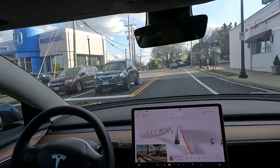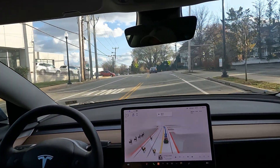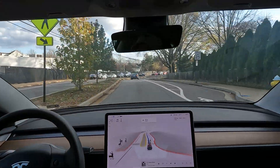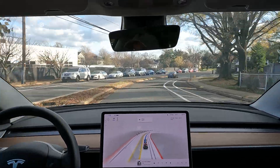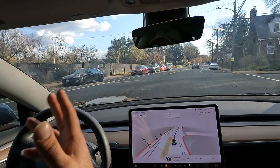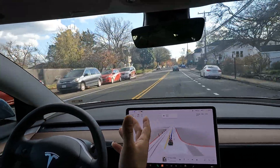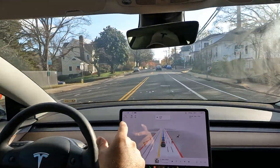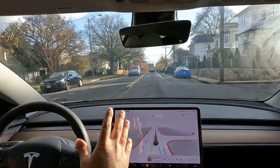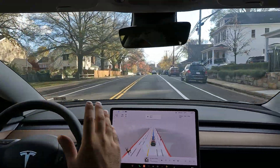That's pretty cool — smooth right turn there, kind of a difficult right turn but nonetheless did a great job. FSD is coming a long way. By the way, we have another Tesla in the family and they have FSD.